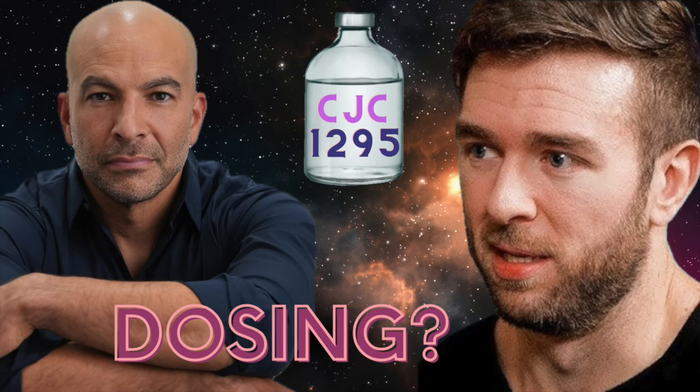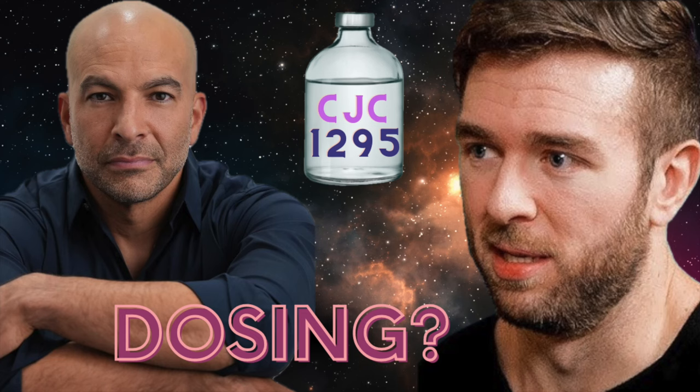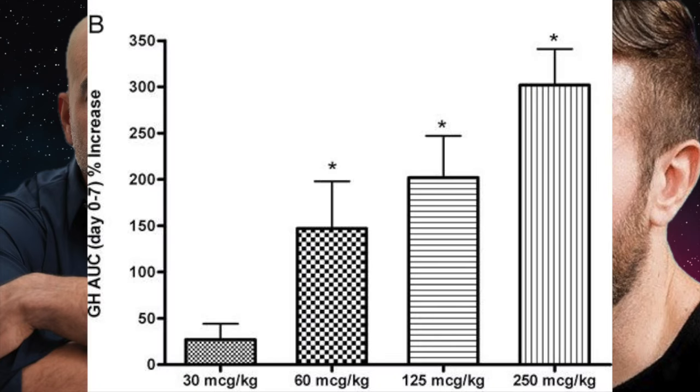Thankfully, unlike with some experimental peptides, we've got some research — although limited — to base a dosing recommendation off of. The first study, published in 2006, gave healthy men ages 21 to 61 different doses of CJC-1295 and evaluated physiologic outcomes. It measured CJC concentration, growth hormone concentration, and IGF-1 concentration. Initial max drug concentrations were found between 60 and 90 minutes, and estimated half-life was between 5.8 and 8.1 days — hence the popular belief that this half-life floats between 6 and 8 days.